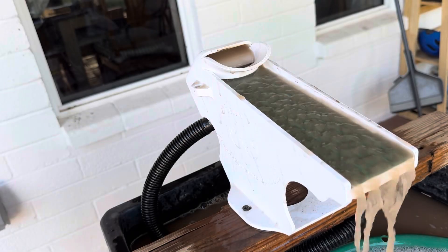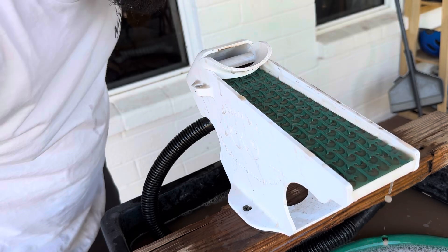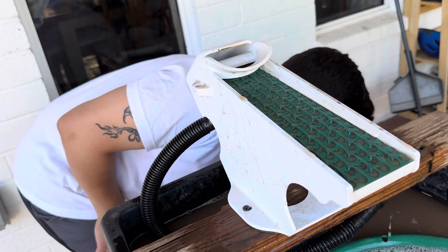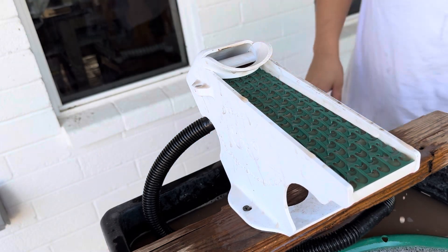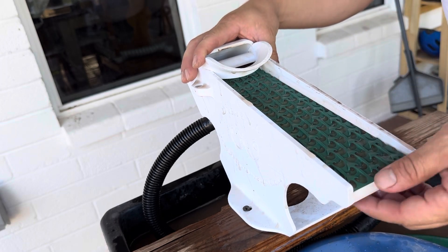We got all that material run. Let's shut it down. There's not a lot of sparkly silver stuff, and no gold. We got a bunch of heavies in the mat, so let's go ahead and get the mat pulled and see what we see.